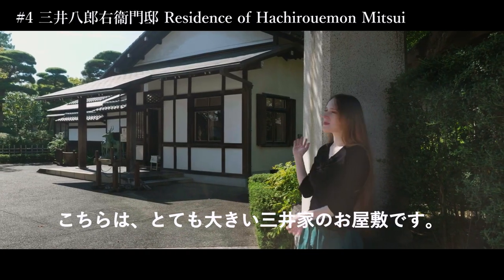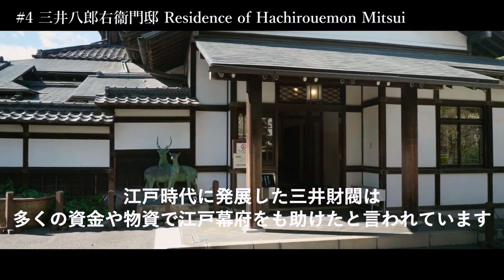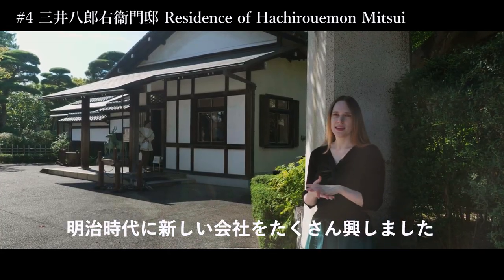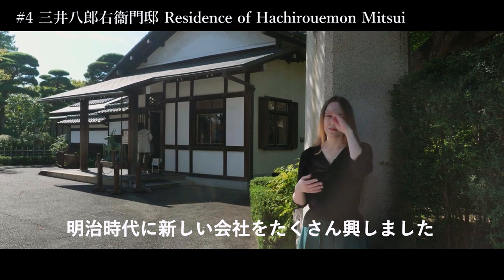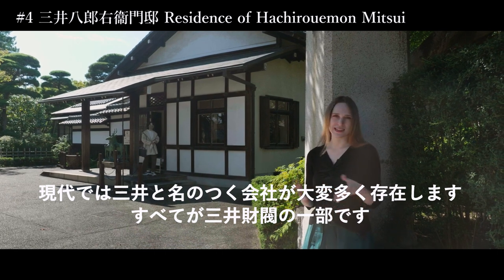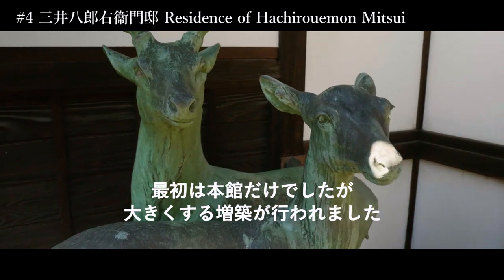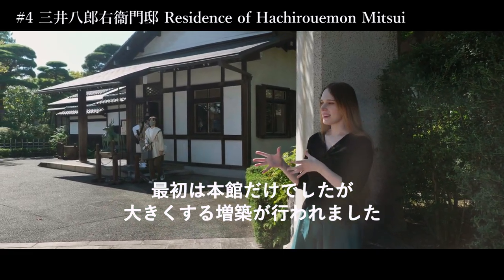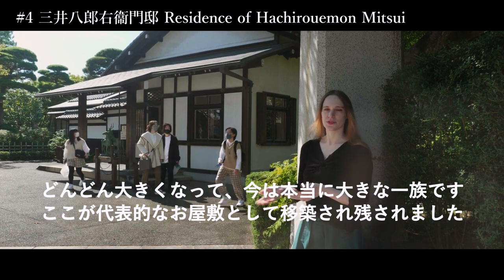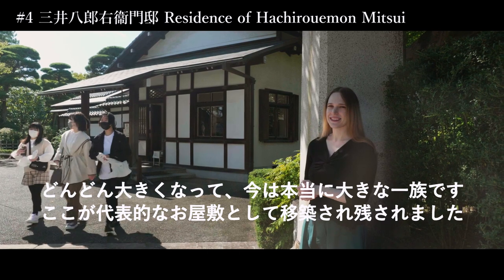So we have arrived at Mitsui House. It was a very big family starting from the Edo period, where they were already supplying the shogun with wares and goods. Then during the Meiji era they actually helped make new companies, and right now it's such a big family — they have companies almost everywhere, because everything has a part of Mitsui. First there was just the main building, and then later on storage was added, which made the house much bigger than it first was.